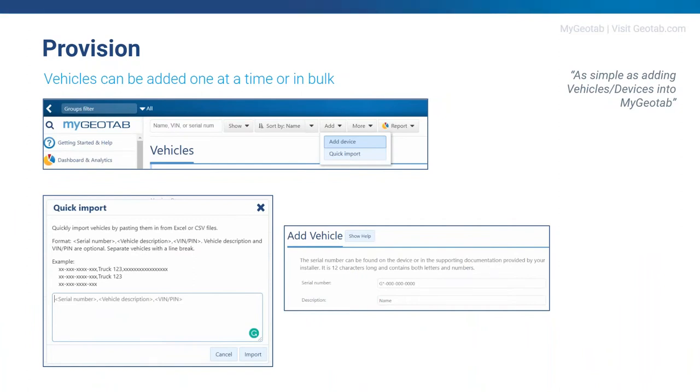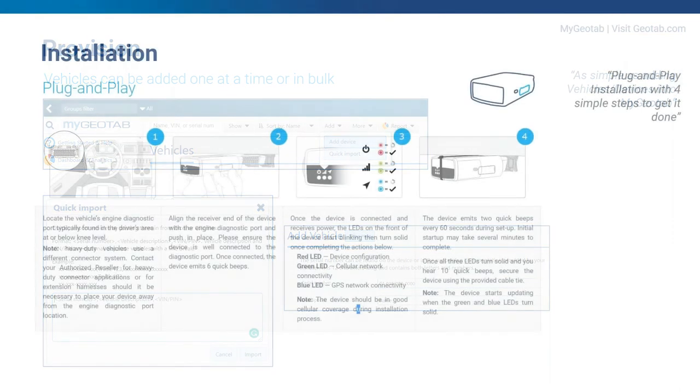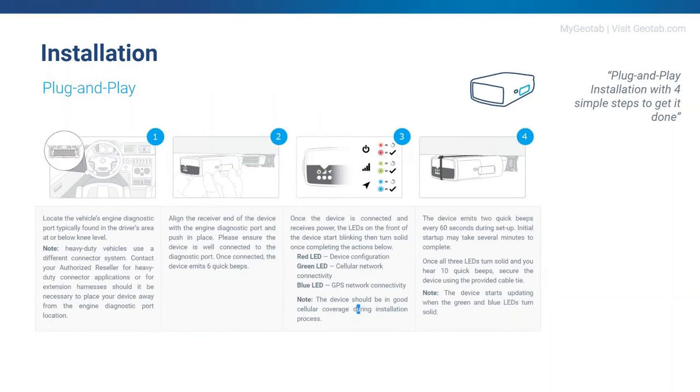So let's start with the basics of the journey — provisioning. It's a simple installation process. Open MyGeotab, select 'Add Device' or use the 'Quick Import' feature if you want to add multiple vehicles at the same time. Add the vehicle or vehicles, save, and that's it. You're assigning the GO devices to your company's database — this can be done by yourself, the installer, or your reseller.